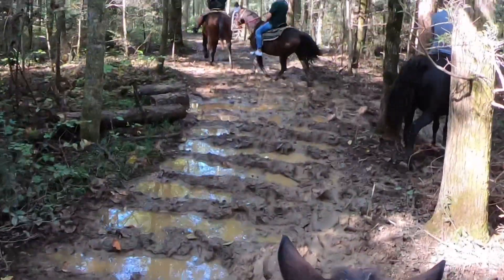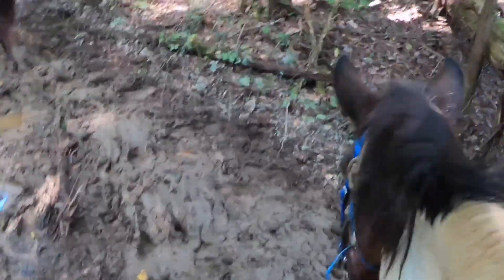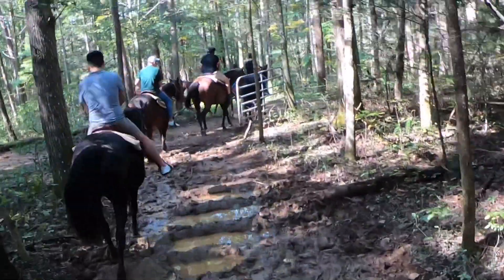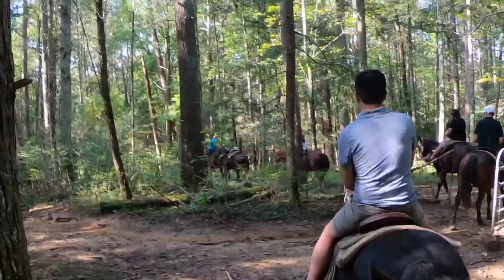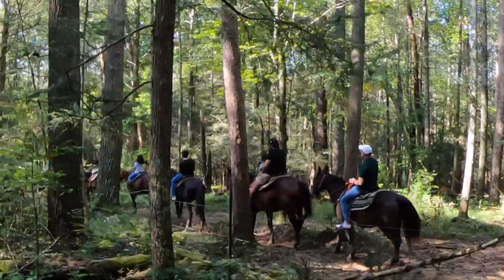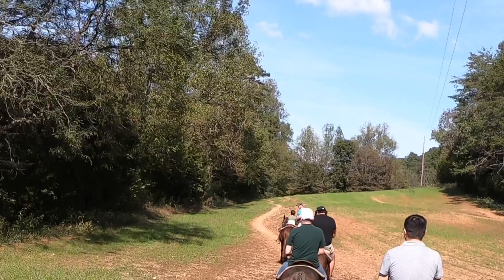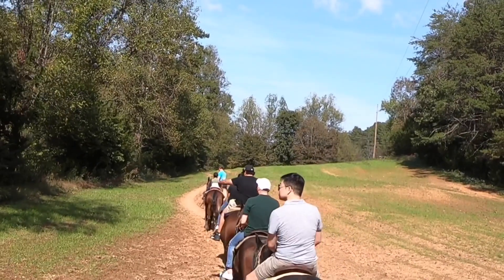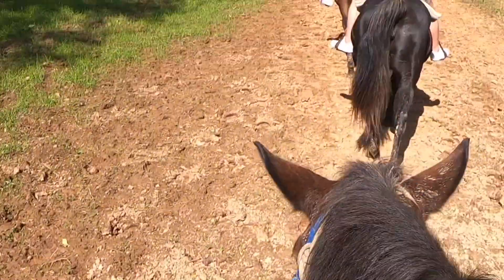Look at this little muddy section. ASMR of mud slushing on the trail. So there is a trail — there is some flatlands, it's not just hills and trees. There are some parts of the trail that you get to do like open spaces like this, which is really nice because the horses kind of get a good break from going up and down hills.